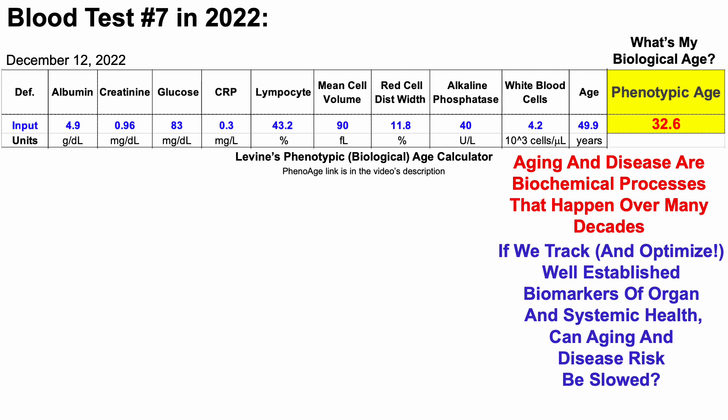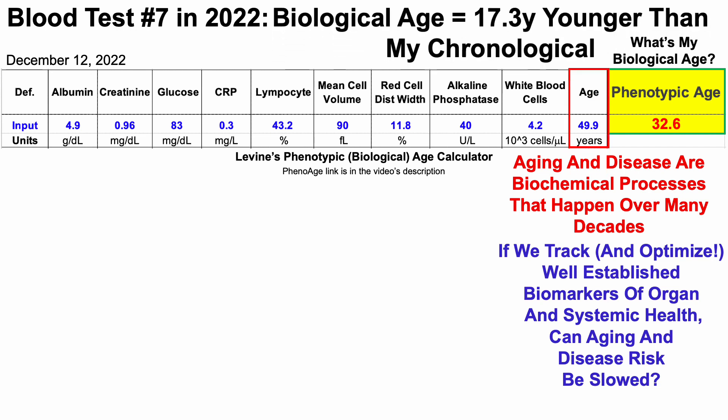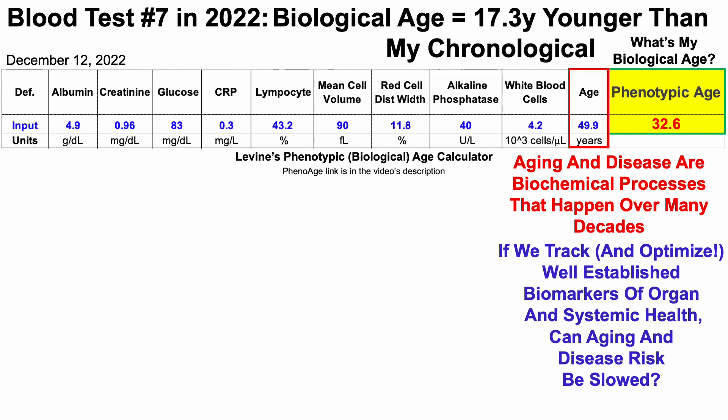When entering data for its nine component biomarkers and chronological age, we can see that my phenotypic age or biological age is 32.6 years, which is 17.3 years younger than my chronological. Note that Quest's high sensitivity C-reactive protein measurement was less than 0.3 milligrams per liter. So CRP could be less than 0.3, but not more than 0.3, meaning the overall biological age could actually be a little bit less.